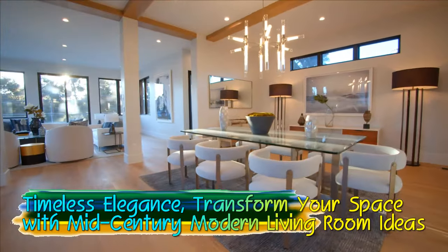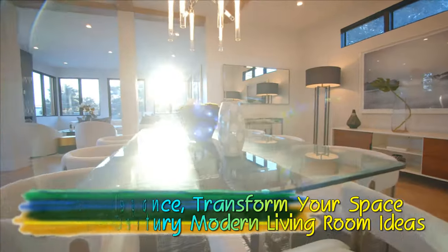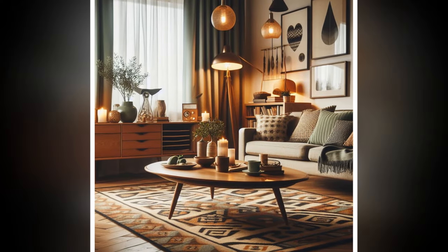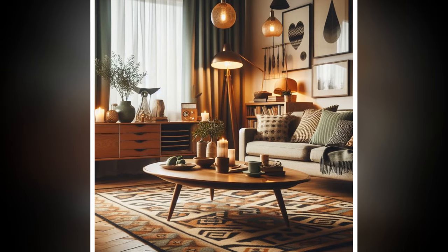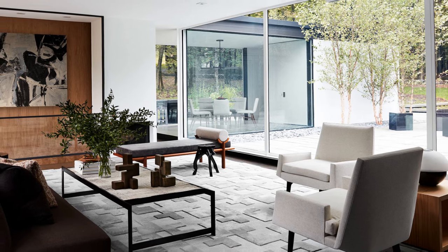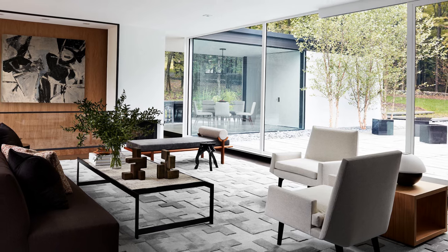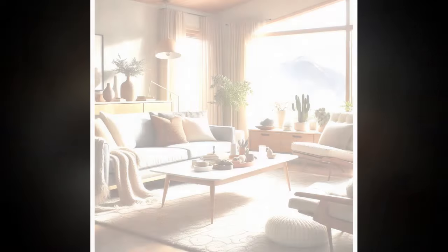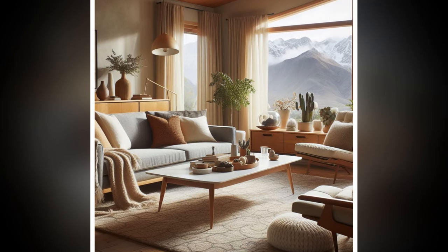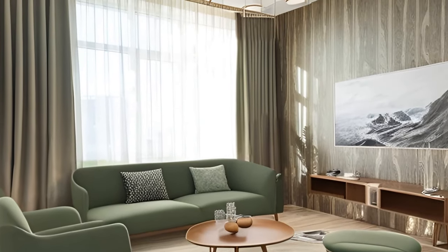Timeless elegance — transform your space with mid-century modern living room ideas. Mid-century modern design, born in the mid-20th century, remains a beloved style in contemporary homes. Known for its clean lines, functional forms, and minimalist appeal, it combines simplicity with sophistication. If you're looking to infuse your living room with a mix of retro charm and timeless elegance, here are some inspiring ideas to help you create the perfect mid-century modern space.